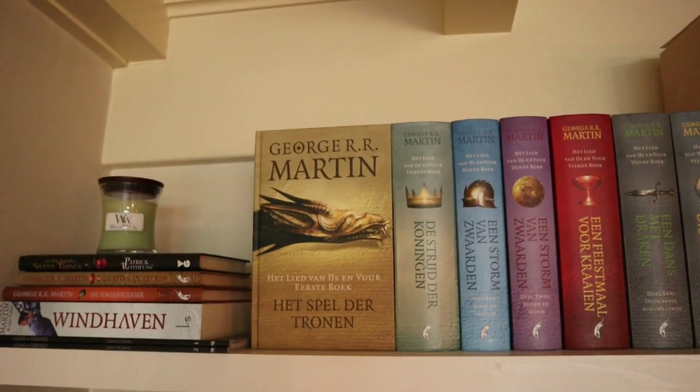Starting with the shelves on the left, the top shelf has a little stack of books. At the bottom are two big graphic novels for A Song of Ice and Fire — there are 10 in total but I only have these two because they're quite expensive. These 10 only encompass the story of the first book of the main series, but it does have beautiful artwork.